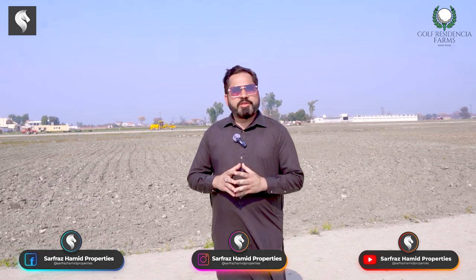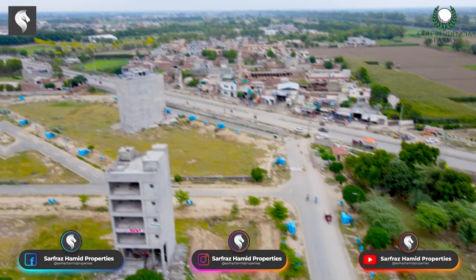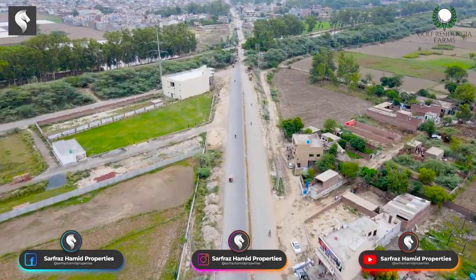First, we will talk about the distance. The nearest area is DHA. The distance between here and DHA is about 3 to 3.5 km.